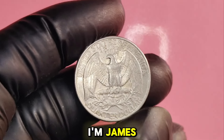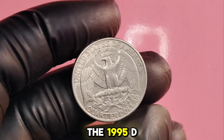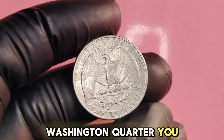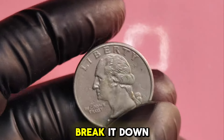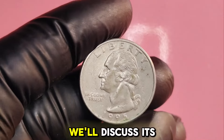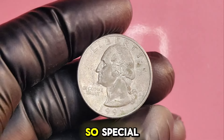I'm James, and I'm thrilled to share some exciting information about the 1995D Washington quarter. You may have heard whispers about its value, but today we'll break it down for you. We'll discuss its history, how it came to be, and what makes it so special.